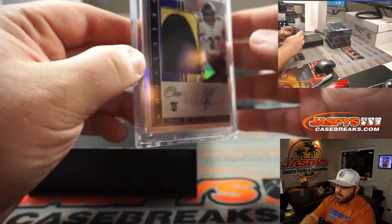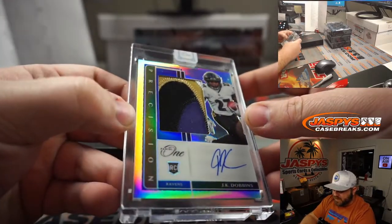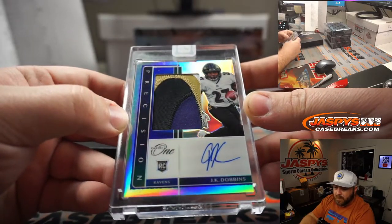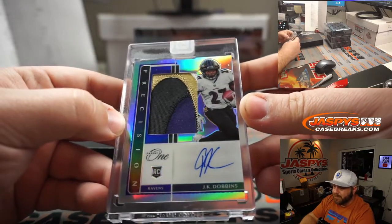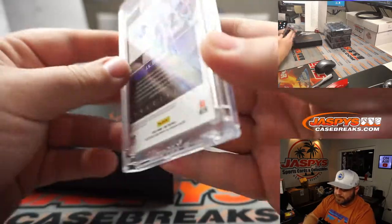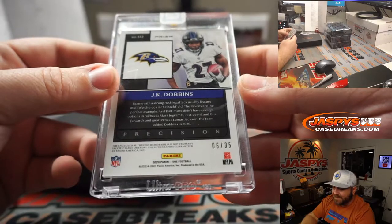Look at the patch on that — four-color patch auto rookie, J.K. Dobbins, Baltimore Ravens, Igor. Beautiful card. That is 6 out of 35.